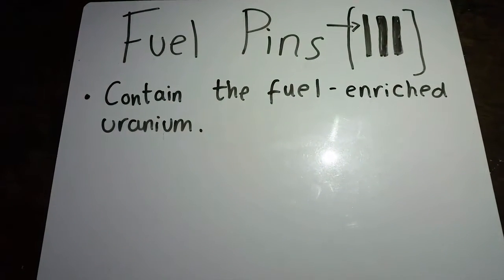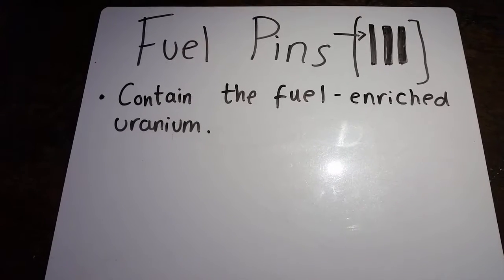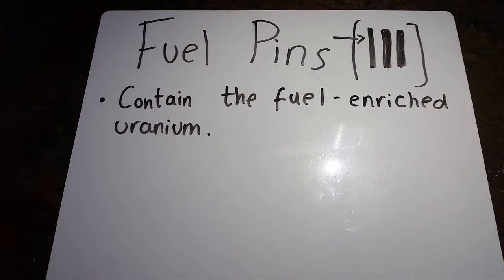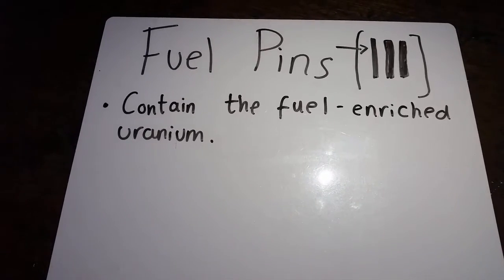Now let's talk about fuel pins. They contain enriched uranium, which is just like your average everyday uranium, but with more uranium-235, which is what we need for fission.